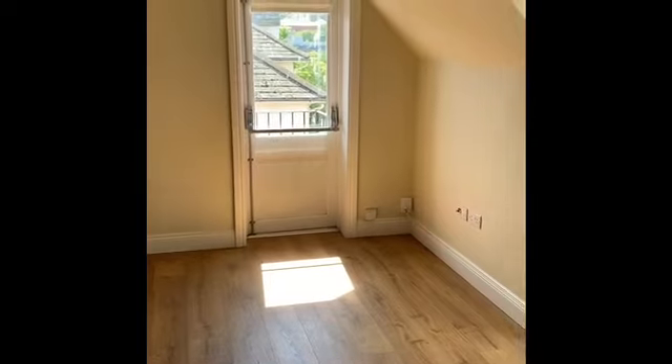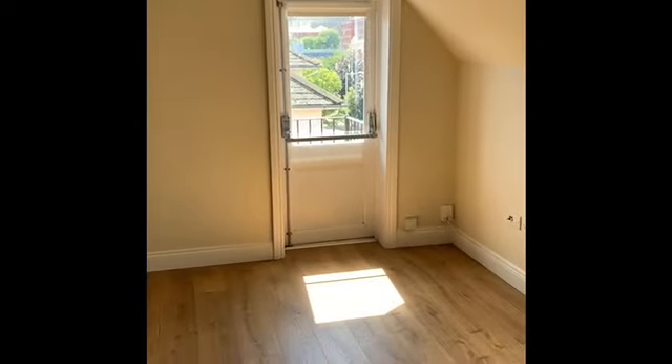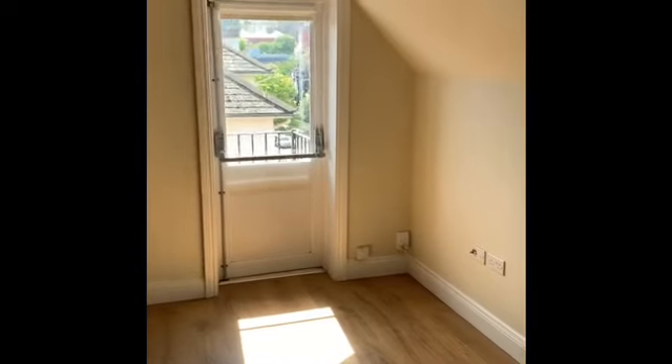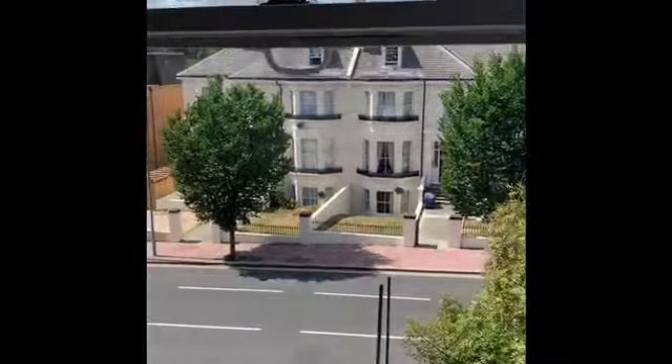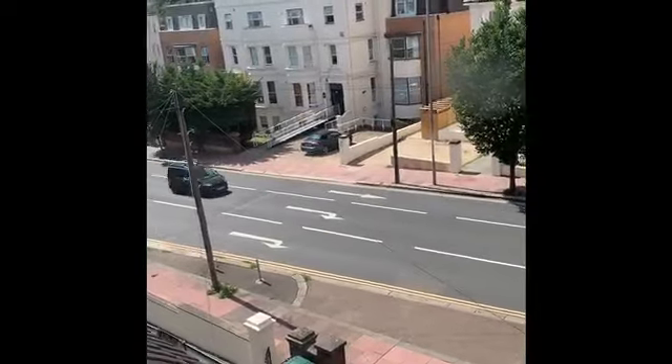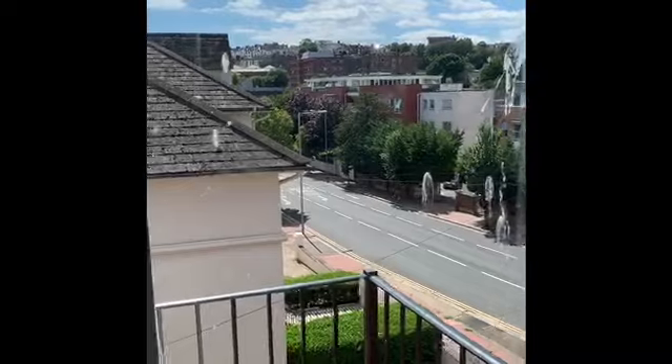The lounge and the kitchen are combined, making a good-sized double aspect room with good natural light from two windows and a glazed fire door which leads out onto the fire escape. One of the windows overlooks Stanford Avenue, and literally just around the corner you're in Preston Park — about a five-minute walk.